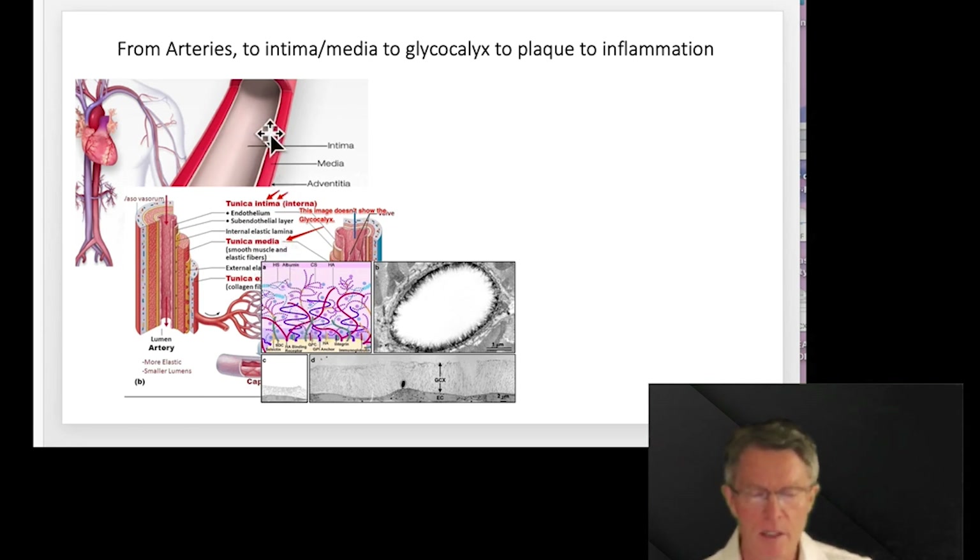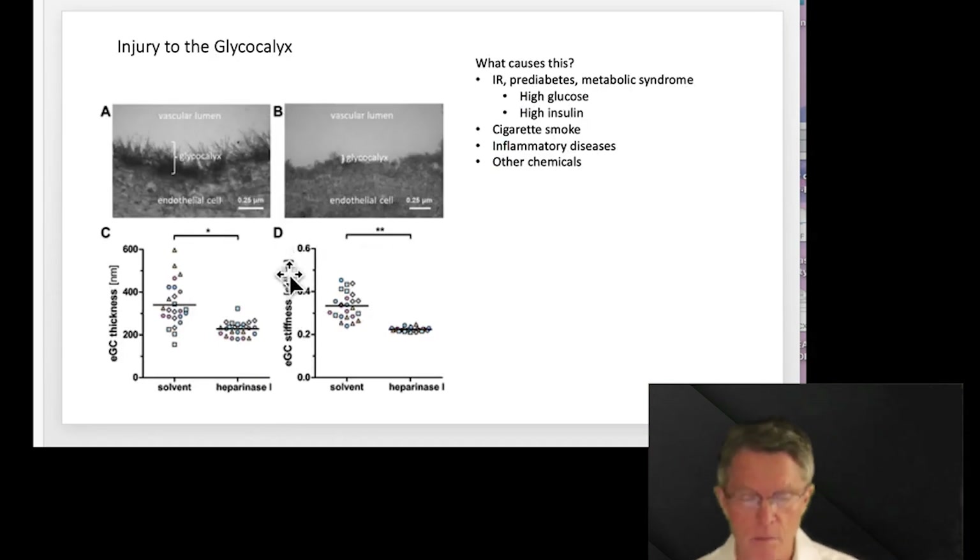How does that happen? Here's the artery — the intima, the media. It gets more complicated in terms of layers, but you don't need to remember all that. Look at this next image — these are pictures of the glycocalyx lining the artery wall, along with a diagram. This image shows a full healthy glycocalyx, and over here in part C, this small one is a damaged glycocalyx — you can see it's much, much thinner.